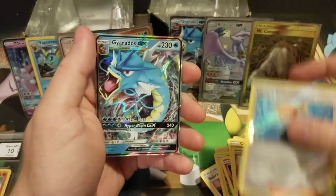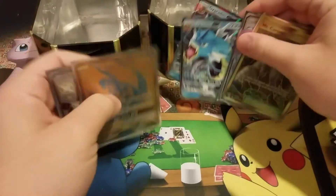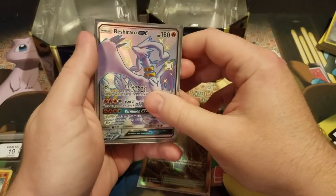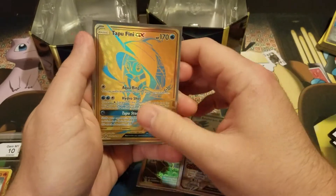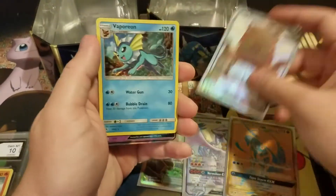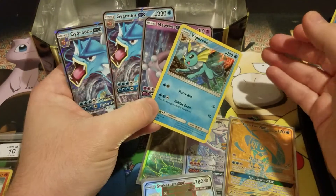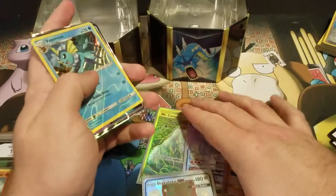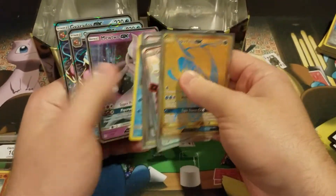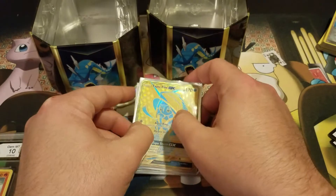Jigglypuff, Eevee, another Gyarados — okay, I'm not going to complain at all because this has been a crazy video. Recap: I got Mount Coronet, the shiny Reshiram GX, shiny Tapu Fini GX — which is a crazy looking card, I love the blue on the gold — Stacktaka GX full art, Vaporeon, Mewtwo, and two Gyarados. I pulled something in every single pack. Thank you guys for watching — comment your favorite Pokemon to enter the giveaway!